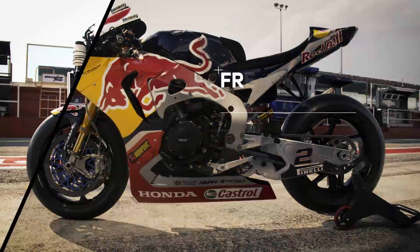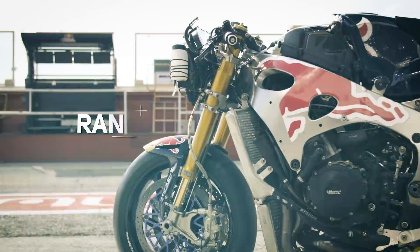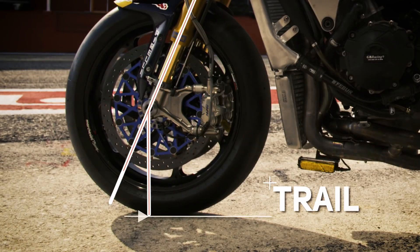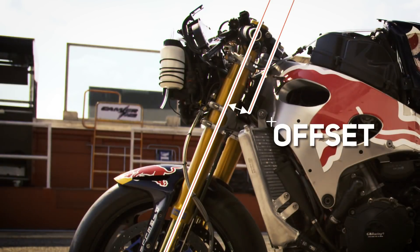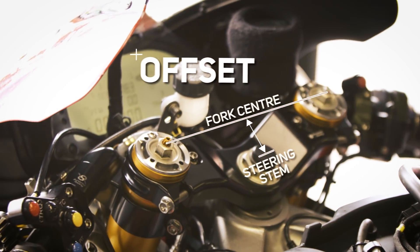We have several ways to adjust the geometry of the bike. To have a bike more agile, normally you play with the front end. We can change the head angle, the offset, and the position of the steering axis. The rake is basically the angle of the fork in relation to the ground. The trail is the line through the centre of the fork to the ground, and then you drop a vertical line through the front axle — you can adjust that with your offset. The offset is the difference between the steering stem and the fork centre position.